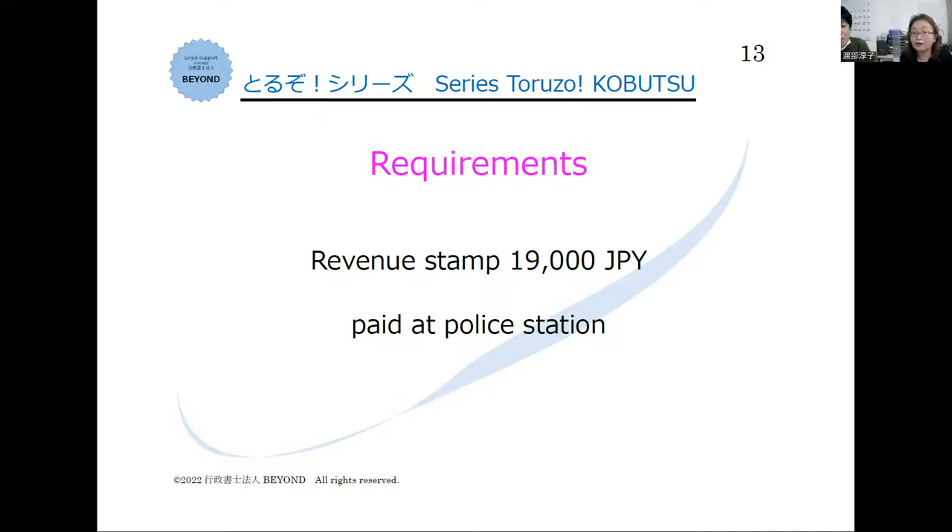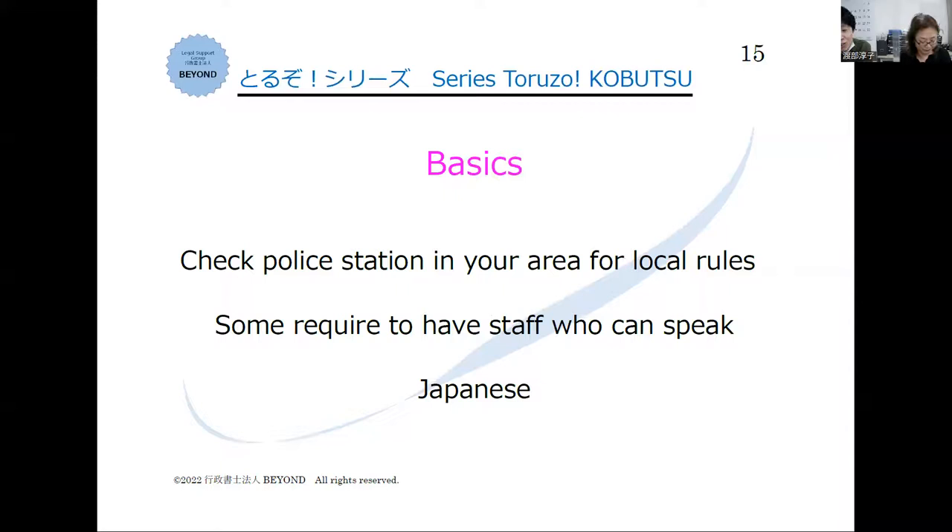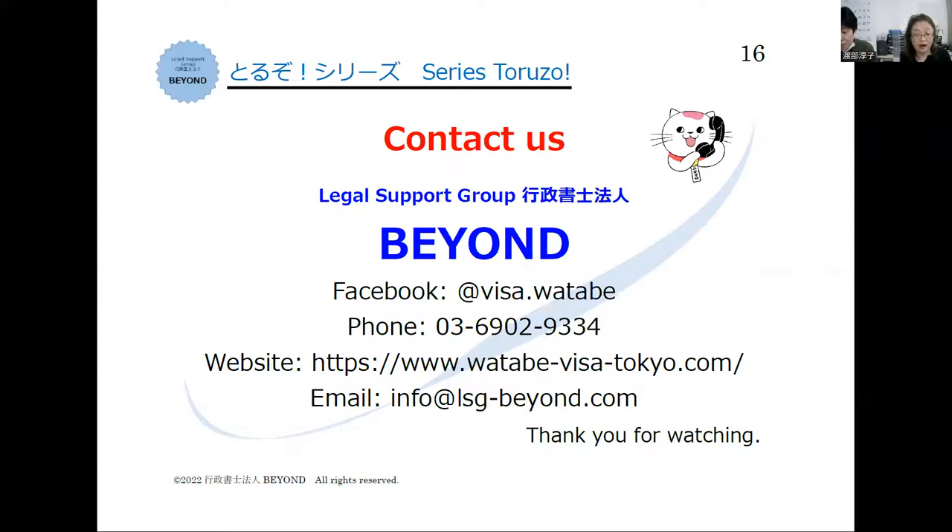Do we need to speak Japanese well for applying for kobutsu? For many locations you don't need to speak Japanese well, but most police officers cannot speak English so you need to communicate with them in Japanese somehow. For some locations like Chiba, they require that your company hires someone who can read and write Japanese.